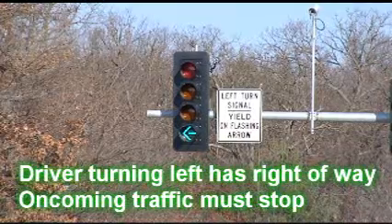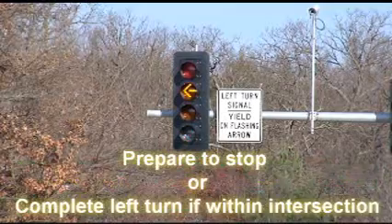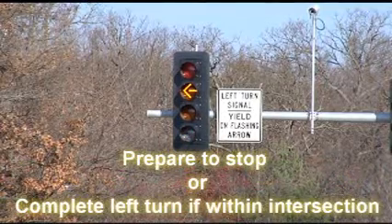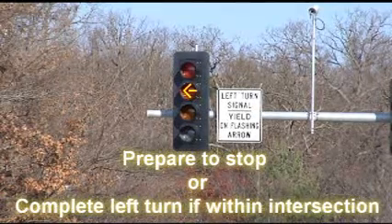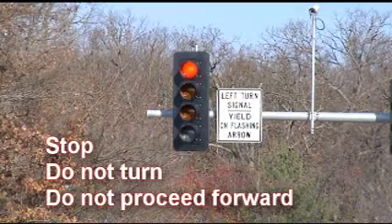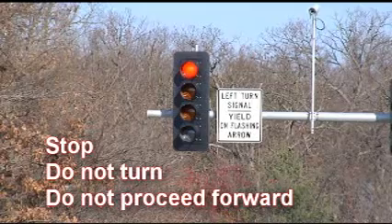A green turn signal means the driver can turn left and oncoming traffic must stop. A steady yellow turn signal means the ability to yield is about to end. Drivers should prepare to stop or complete the left turn if already within the intersection. A steady red means stop, do not turn, and do not proceed forward.